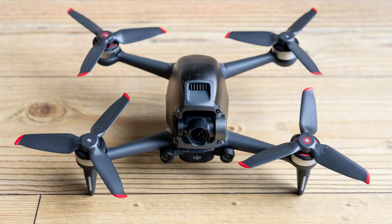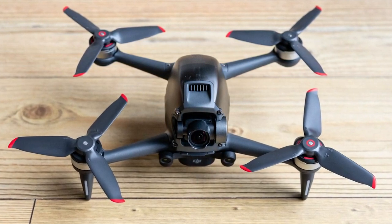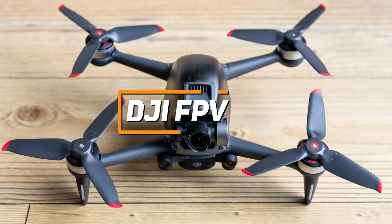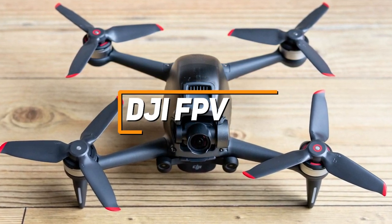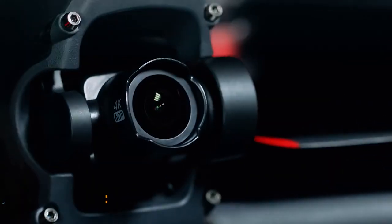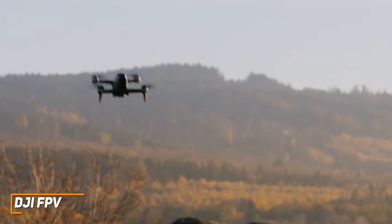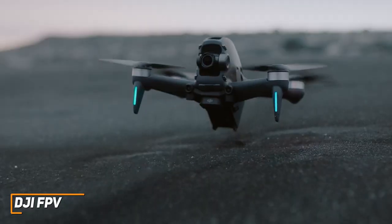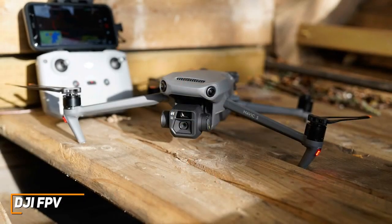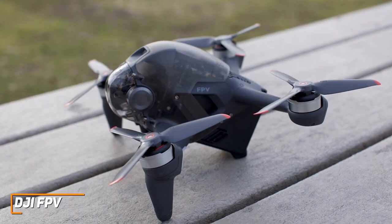Next up, we have a high-quality drone that offers an impressive maximum speed, crystal-clear recordings, and a unique first-person view to provide a more immersive experience. The DJI FPV is an excellent, durable option for any avid user to consider. It comes with goggles that provide a crisp image and a bird's-eye view of your surroundings in real-time. It has a small, compact design, but unlike the DJI Mavic 3, it lacks a foldable design that makes it easier to carry.